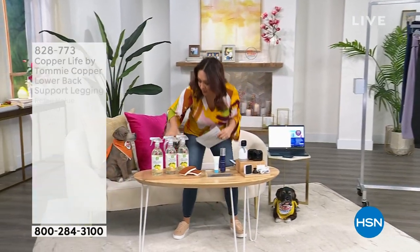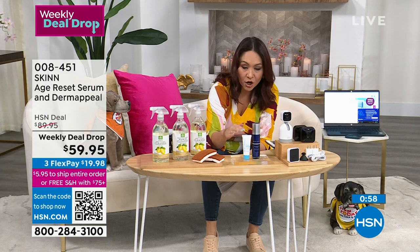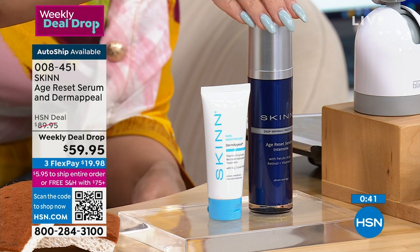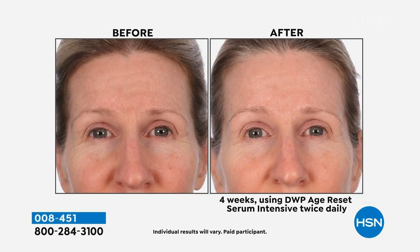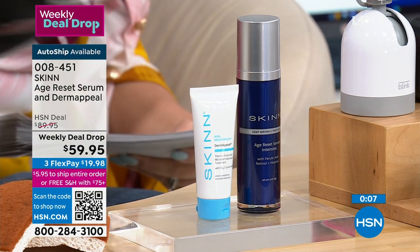Let's go to Dimitri James and Skin Cosmetics. First you get his world-famous Dermapil — microdermabrasion at home. It's a beauty treatment with five forms of vitamin C to brighten skin, remove debris from pores so they're less visible, and moisturize. Then we come in with the 1.7-ounce Age Reset Serum — powerful, meant for deep wrinkles, reducing rough skin, addressing texture and elasticity. It uses NAD, encapsulated retinol, and hyaluronic acid. You're getting a full almost $90 skin cosmetics set for $59.95 this week — that's $30 off. Also available on AutoShip to maintain that weekly deal drop price.